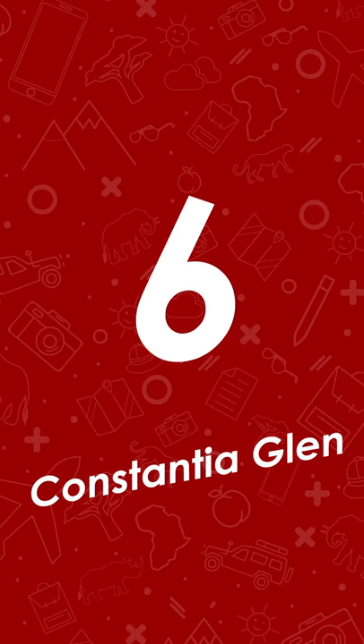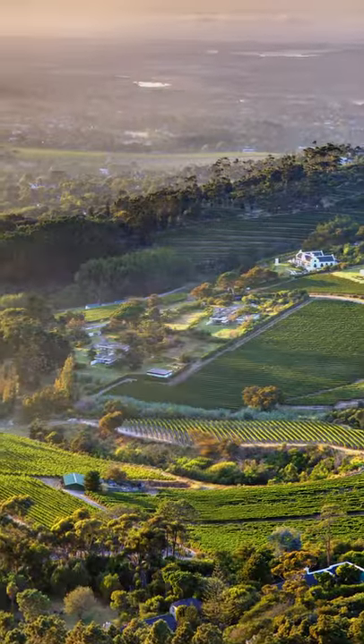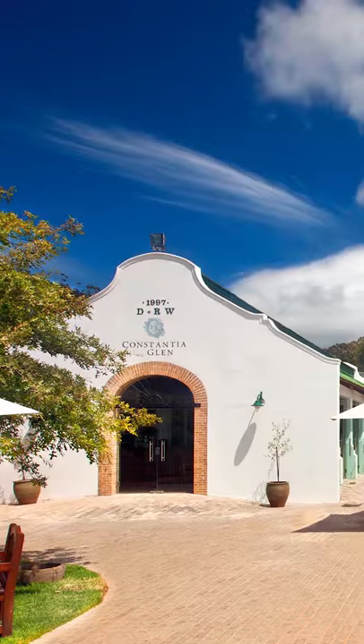Number six, Constantia Glen. This boutique wine estate has views to die for and offers Instagram-worthy shots of the valley. I just love tucking into one of the popular cheese and charcuterie platters here.